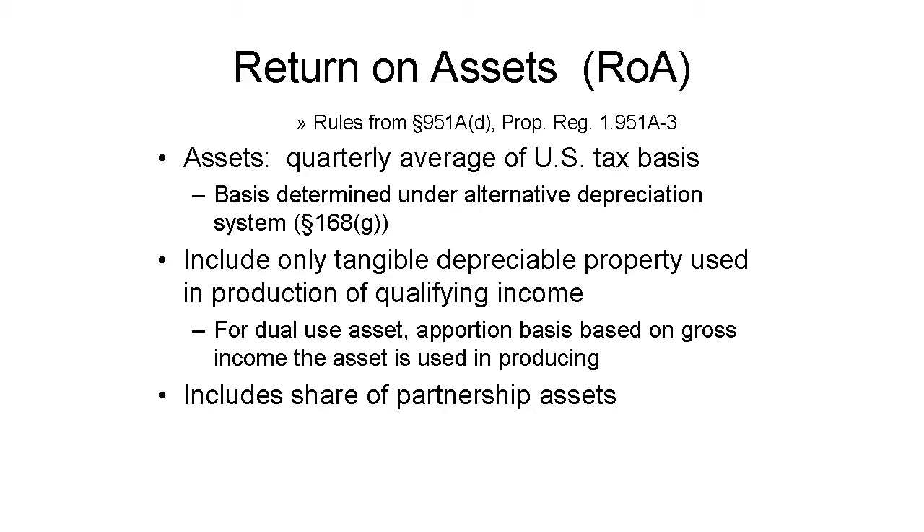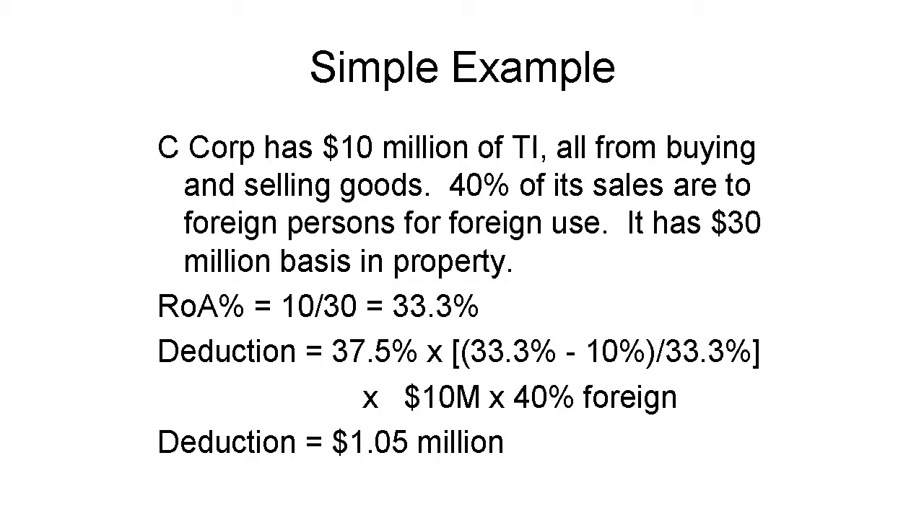This will require dual sets of depreciation and historical basis calculations for nearly every corporation. Here's a fairly simple example. C, a regular U.S. corporation, has $10 million of taxable income. All of its income is qualifying income. 40% of its sales and gross income are from selling goods to foreign persons for use outside the USA. C has $30 million in adjusted tax basis in tangible depreciable property, determined using the alternative depreciation system. Return on assets is $10 million divided by $30 million, or 33 and a third percent. The excess return on assets is 23 and a third percent. The deduction is 37.5% times this excess times 40% of its taxable income, or $1.05 million.